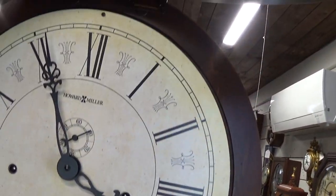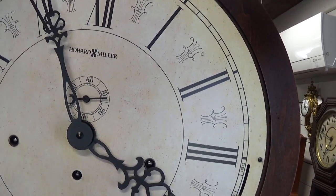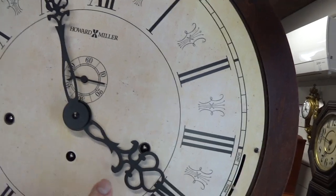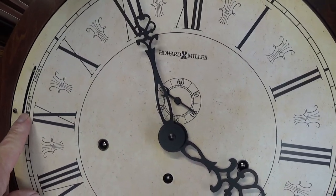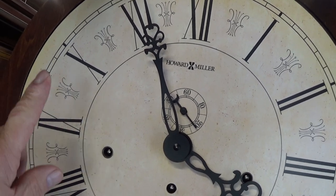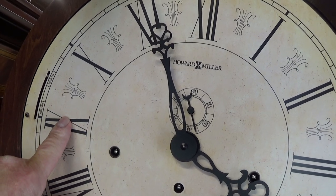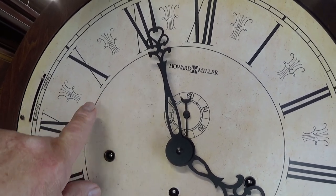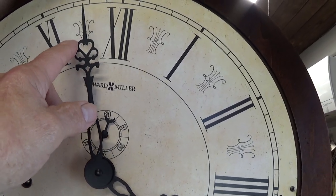One unique feature of these is you pick up the dial — pick up the face like this — to make your adjustments. Winds once a week. Does have a silent option and also a night-off option, so you set this and around quarter to ten, ten o'clock, it shuts off the chimes and the strike, and it comes back on at seven o'clock in the morning to let you hear the chimes.